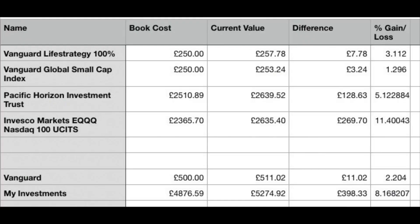I was really pleased with that, but I'm leaving the best till last — the one that has had over a 10% return in just six weeks. That is the Invesco Markets NASDAQ 100 ETF. I invested £2,365.70 six weeks ago; we are now at £2,635.40 — up £269.70, which is an 11.4% increase in just six weeks.